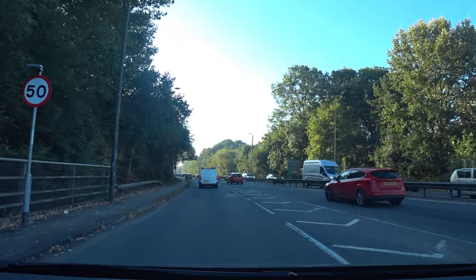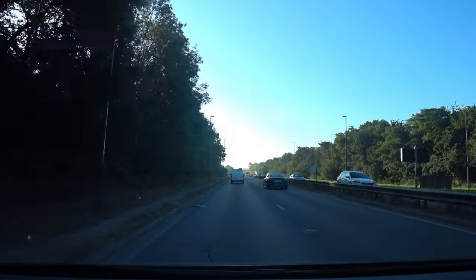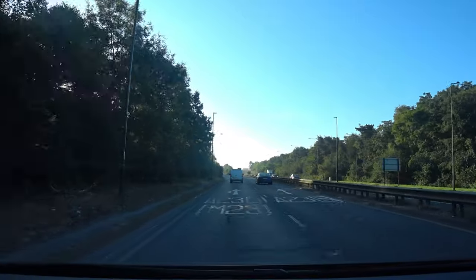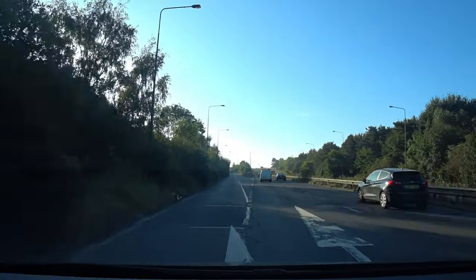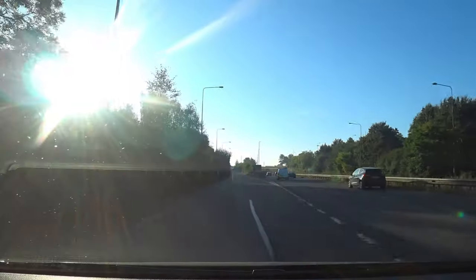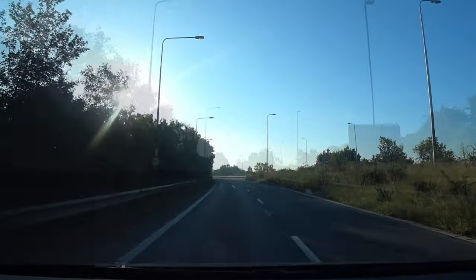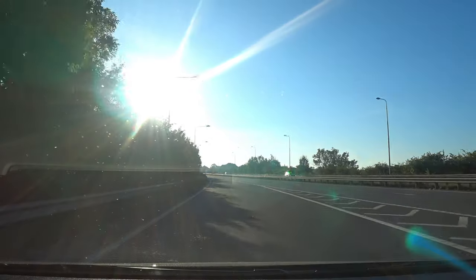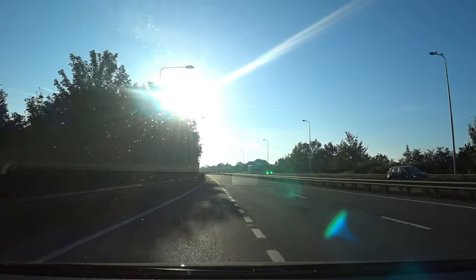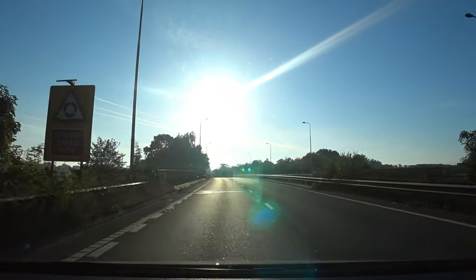We're now going to prepare to come off the A23 onto the slip road towards Airport Way. Once at the top you're going to be merging with Airport Way and we're going to need to get over to the far right-hand lane, heading towards the Gatwick South Terminal roundabout.